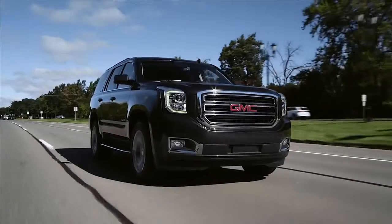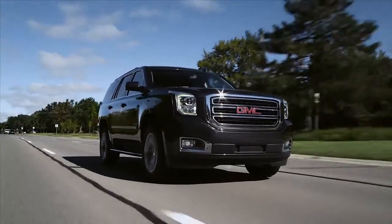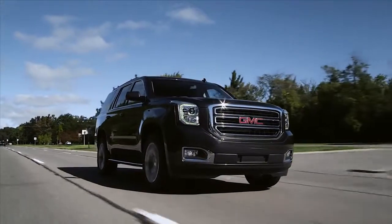Rear vision camera and rear cross-traffic alert — driver-centric technology to get you more safely underway.